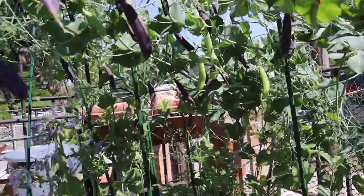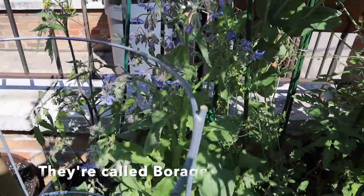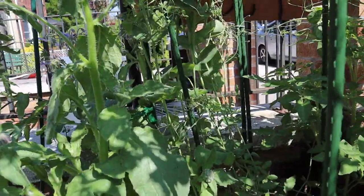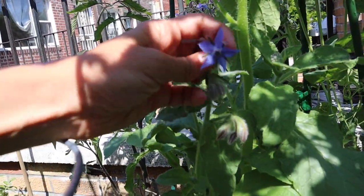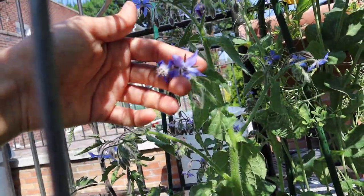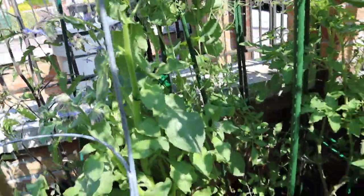Look at these flowers — last week I didn't have flowers on them. These are borage. They're edible and they actually taste like cucumber. When I worked in fine dining, we used to garnish fancy plates with them all the time. I'm growing them and they're delicious and very pretty. They're great in drinks and I like to freeze them in ice cubes to use for drinks later.